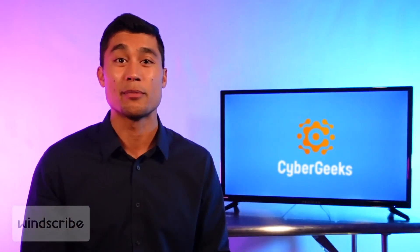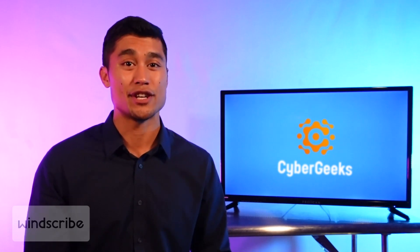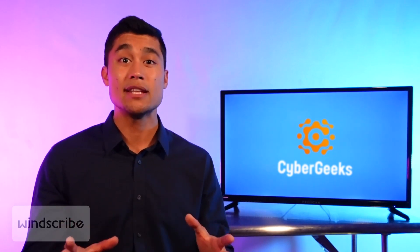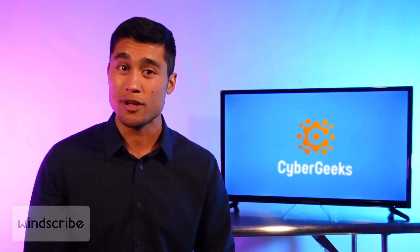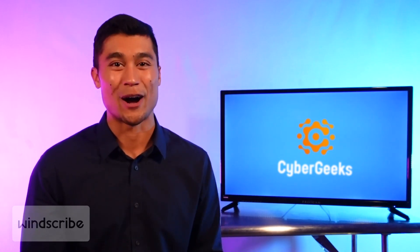All in all, Windscribe is probably the most complete free VPN currently available on the market. Remember, you'll be limited to only 10 gigabytes of data per month, which isn't sufficient for daily use. But if you want unlimited simultaneous connections, streaming, or if you're only looking to use a VPN once in a while, Windscribe is a great option.